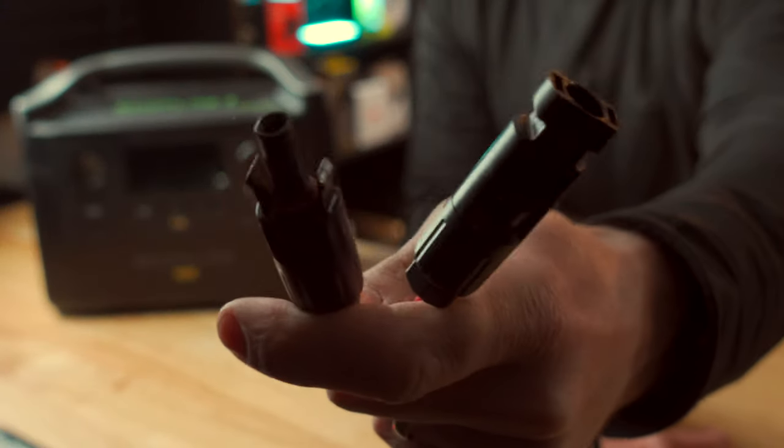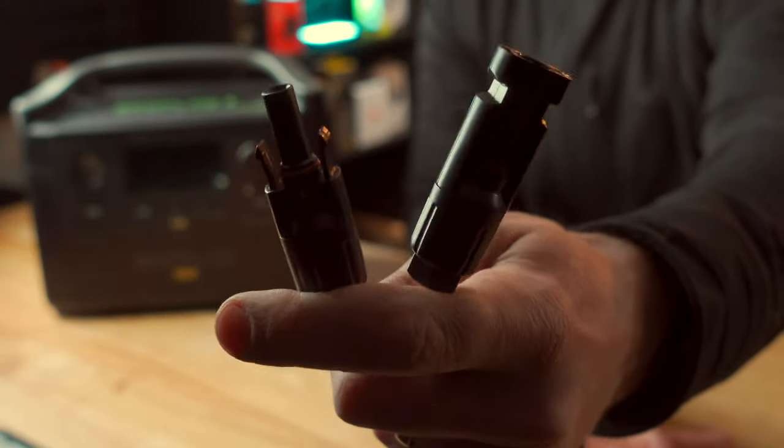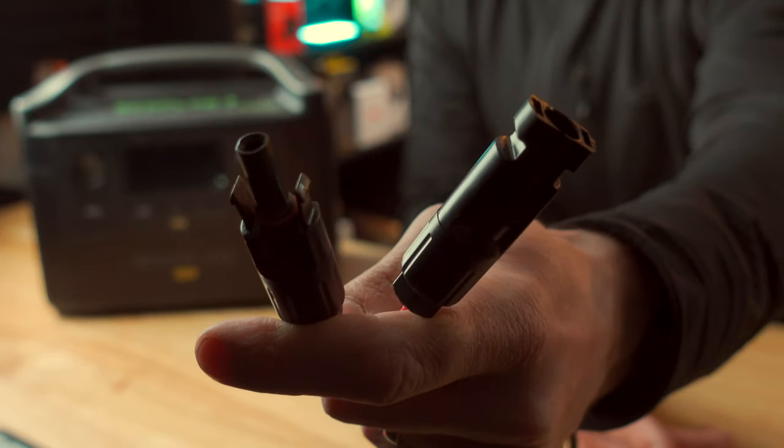On one end it's got these connectors that are a standard when it comes to solar panels, so you can buy just about any solar panel off the internet.